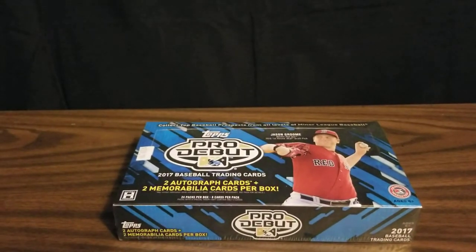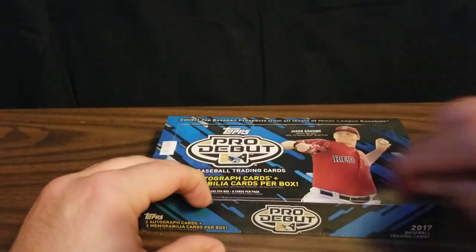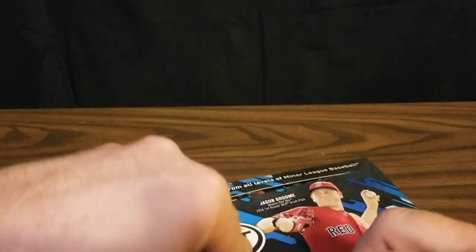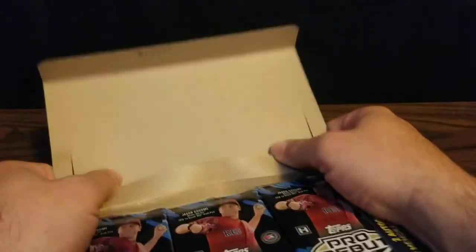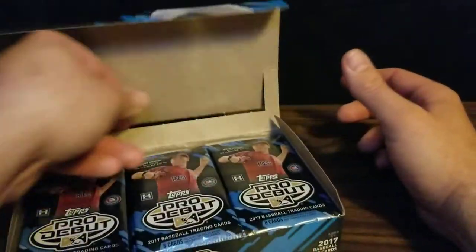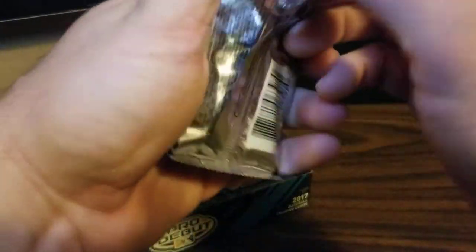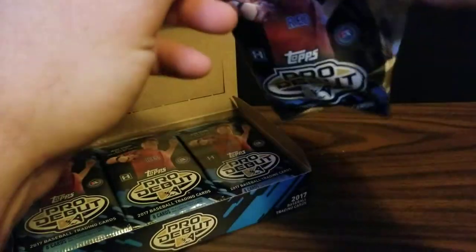I really like minor league cards. Love the weird minor league team names. So let's see what we can find. Hopefully we can get some cards of these now major league stars. Okay, these look like they're gonna be fun to open.